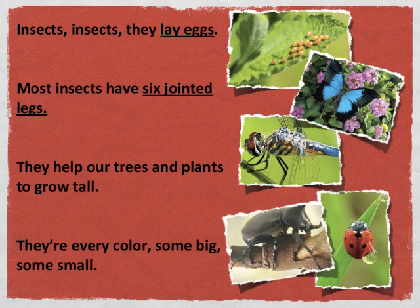Insects, insects, insects — they lay eggs. Most insects have six jointed legs. They help our trees and plants to grow tall. They're every color, some big, some small.